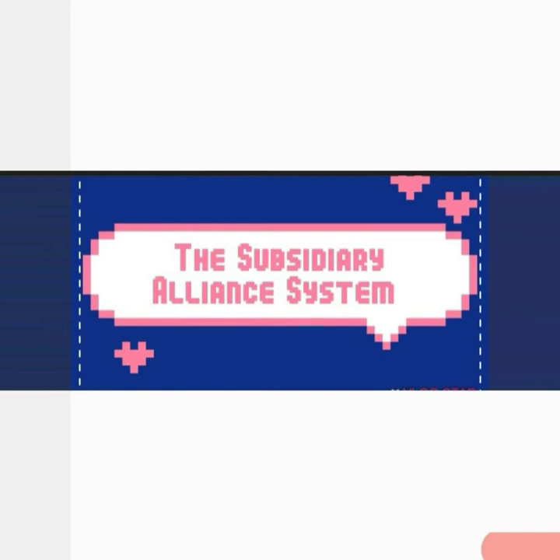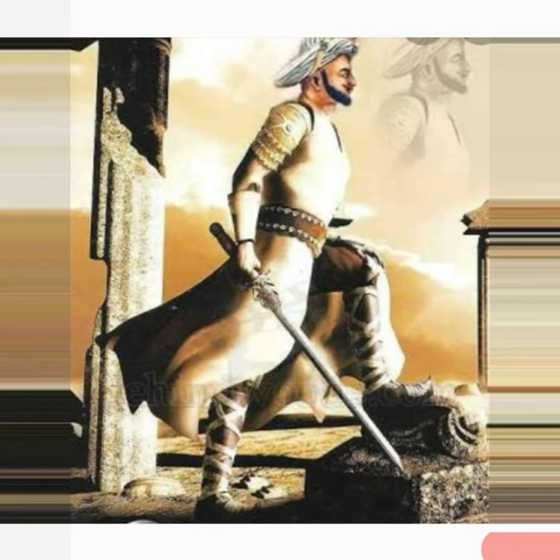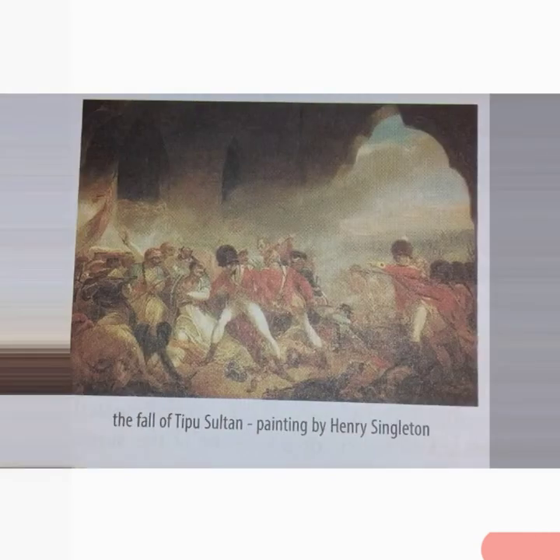Under the leadership of Haidar Ali and Tipu Sultan, Mysore became a powerful state. They trained and strengthened their army. Tipu Sultan financially developed the state and controlled the spice trade on the Malabar coast. Because of this, the Anglo-Mysore wars — five wars from 1767 to 1799 — started. In the last war, Tipu Sultan was killed. Here you can see a painting by Henry Singleton showing the fall of Tipu Sultan. His kingdom was divided among the British, the Marathas and the Nizam of Hyderabad.